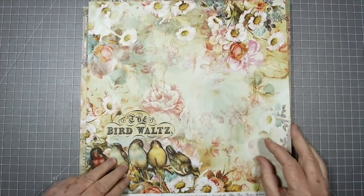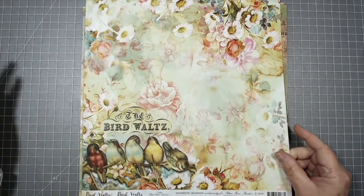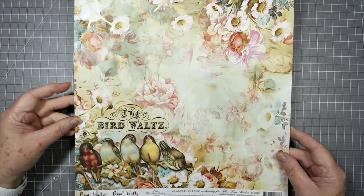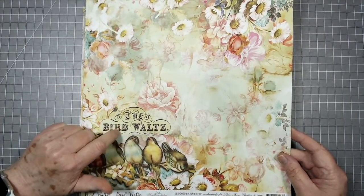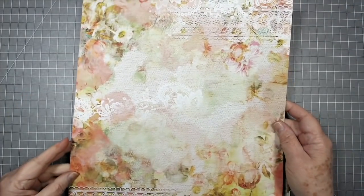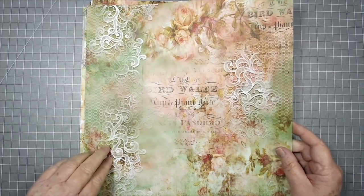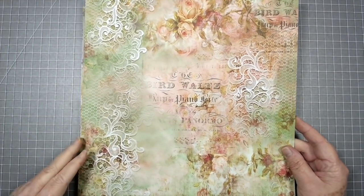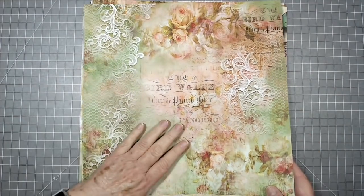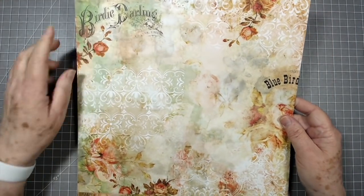Now we also have this collection and this is my favorite of the two. I love the other one but I love love love this one because it's got birds, butterflies, and flowers — what more could you ask? This one is called Bird Waltz and it was designed by Jen Bishop. It is absolutely beautiful. Look at that old lace put in there with everything else just merged together — she does such beautiful collage work. 'Birdie darling,' I love it.